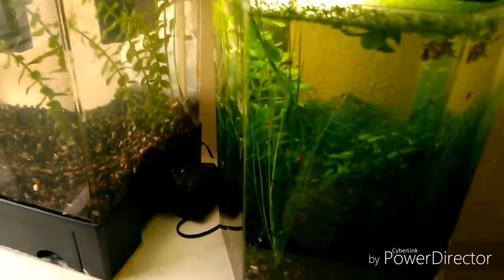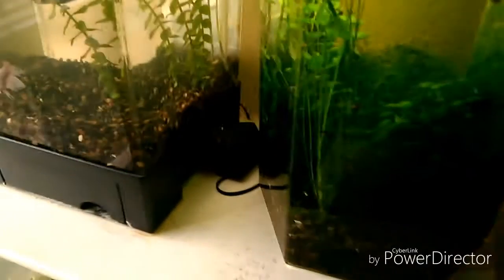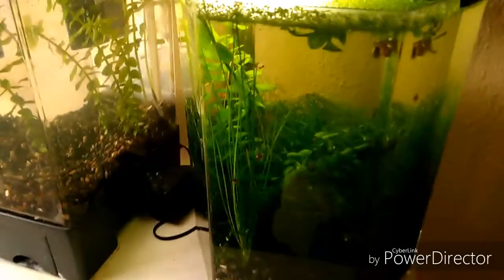Otra razón por la cual el gambario está tan cristalino es por las gambas, las mismas gambas. Igual que los caracoles, nos ayudan a mantener a raya las algas, raspándolas, ya que de alguna manera también es parte de su alimento.